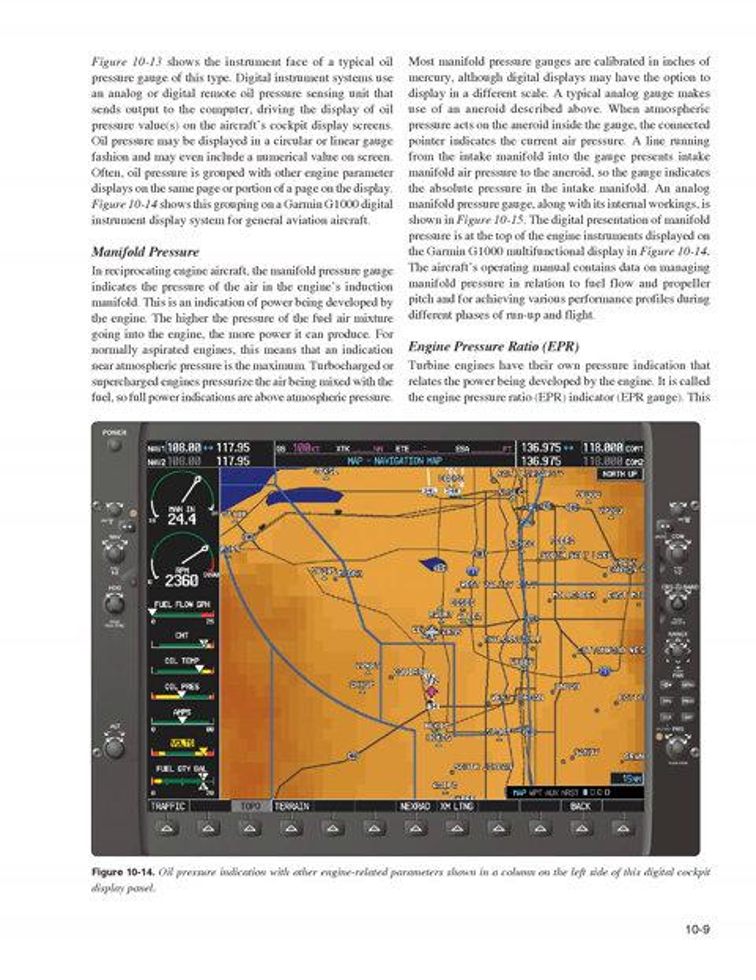In reciprocating engine aircraft, the manifold pressure gauge indicates the pressure of the air in the engine's induction manifold — an indication of power being developed by the engine. The higher the pressure of the fuel-air mixture going into the engine, the more power it can produce. For normally aspirated engines, an indication near atmospheric pressure is the maximum. Turbocharged or supercharged engines pressurize the air being mixed with the fuel, so full power indications are above atmospheric pressure. Most manifold pressure gauges are calibrated in inches of mercury. A typical analog gauge uses an aneroid; a line from the intake manifold presents intake manifold air pressure to the aneroid, so the gauge indicates absolute pressure in the intake manifold.